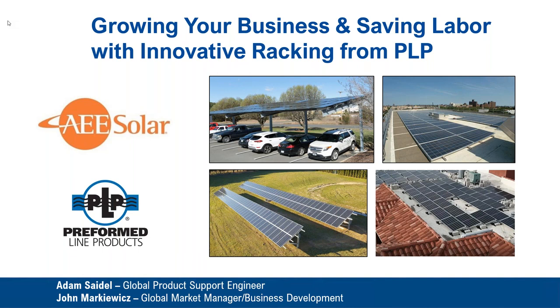We have two really smart and great folks from PLP today: Adam Seidel, our global product support engineer, and John Markowitz, our global market manager of business development from Cleveland, Ohio. They're on the call right now, and I'm going to pass it over to them. Enjoy.